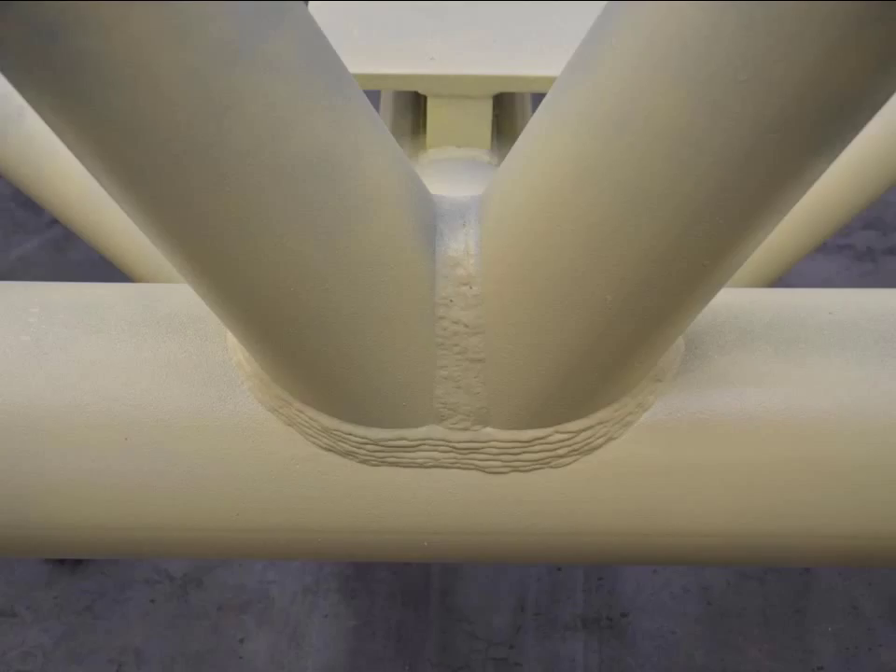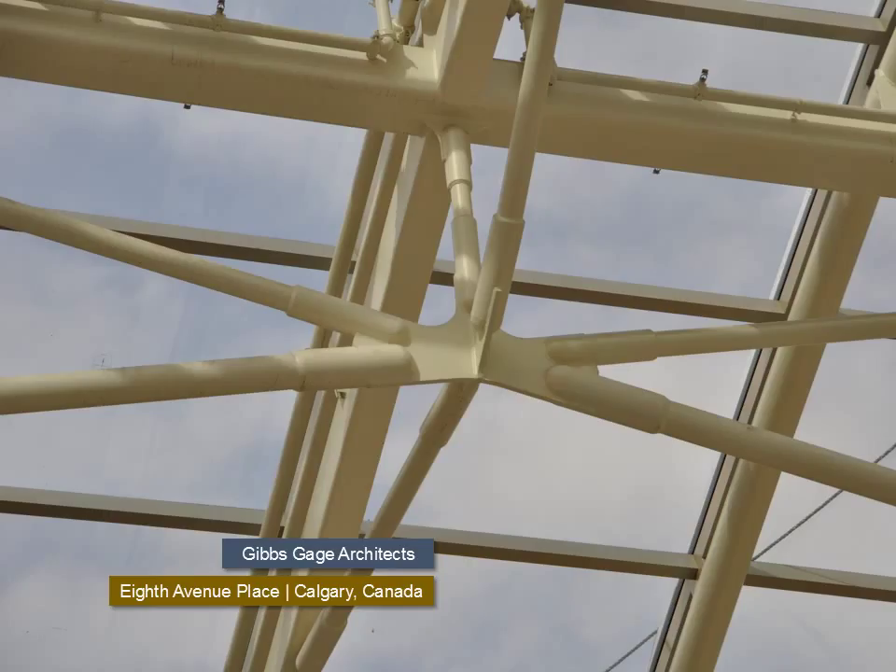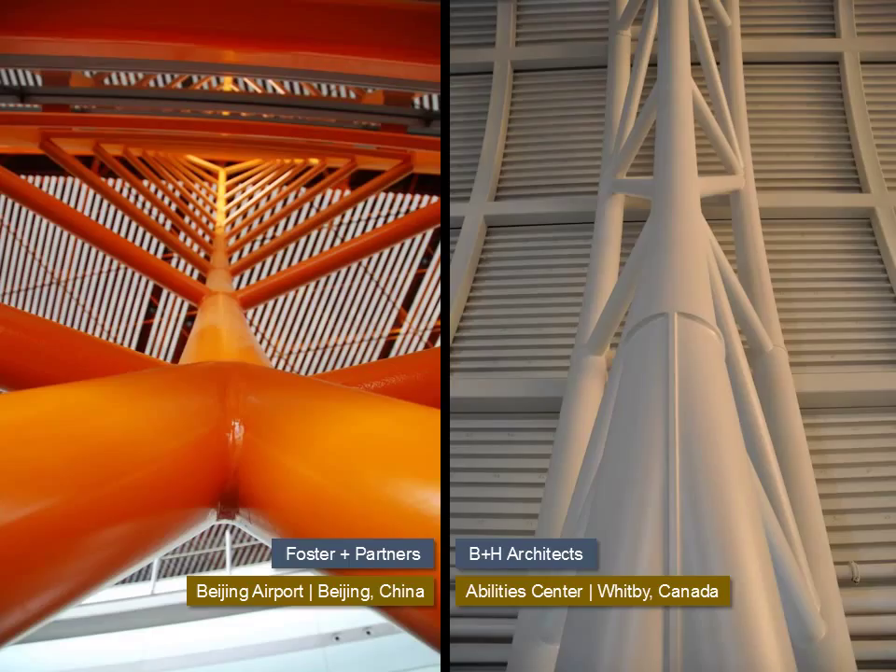The steel is usually primed before receiving its final coating. This is a view of the finished truss during the erection of this pedestrian bridge. There is much that can be done to create relatively complex structures through the combination of standard steel shapes like HSS tubes and welding. The junction of the round HSS sections on the truss for the abilities center used plate steel to solve the geometry issues presented by the connection of three round sections, creating a beautiful detail. This contrasts with the wind bracing trusses on the Beijing airport, which chose to contour the welds between the tubes.